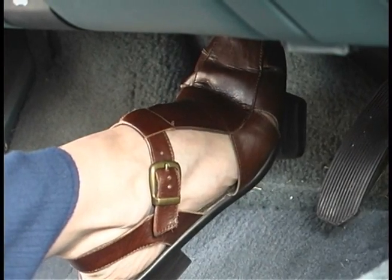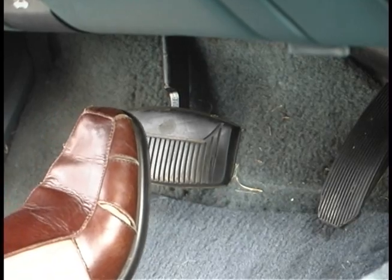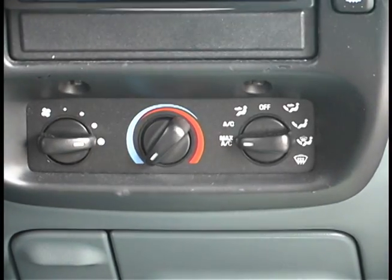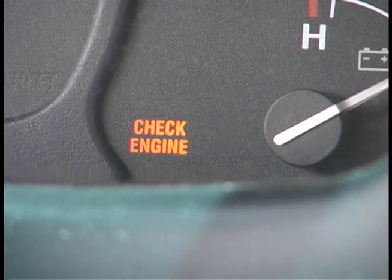When a vacuum pump fails, the result can often lead to confusion in determining the cause of the problem. Drivers generally report symptoms such as hard brake pedal and difficulty bringing the vehicle to a stop, climate control problems with a default to windshield defrost, lack of acceleration or a rough idle, and a check engine light that won't go off.